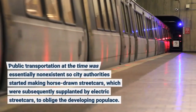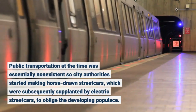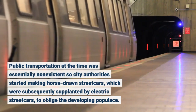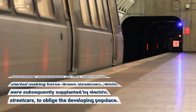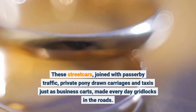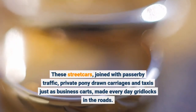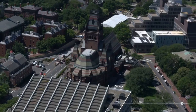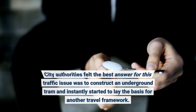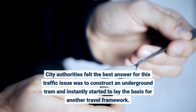Public transportation at the time was essentially non-existent, so city authorities started making horse-drawn streetcars, which were subsequently supplanted by electric streetcars, to oblige the developing populace. These streetcars, joined with pedestrian traffic, private horse-drawn carriages and taxis as well as business carts, made everyday gridlocks in the roads. City authorities felt the best answer was to construct an underground tram and instantly started to lay the basis for another travel framework.